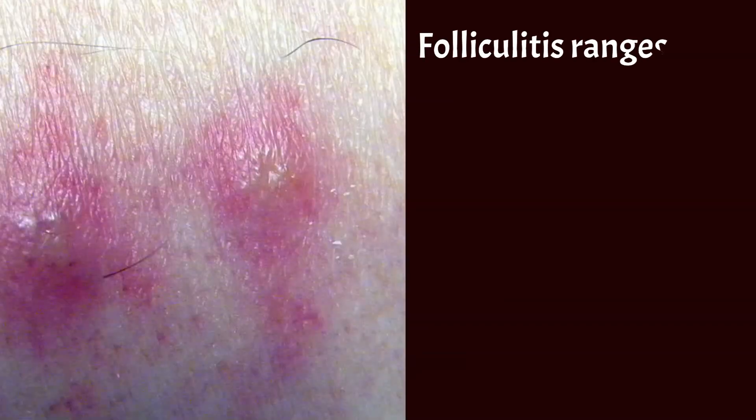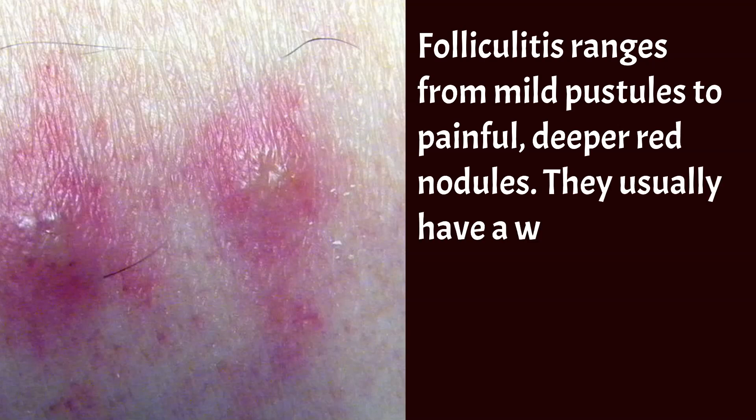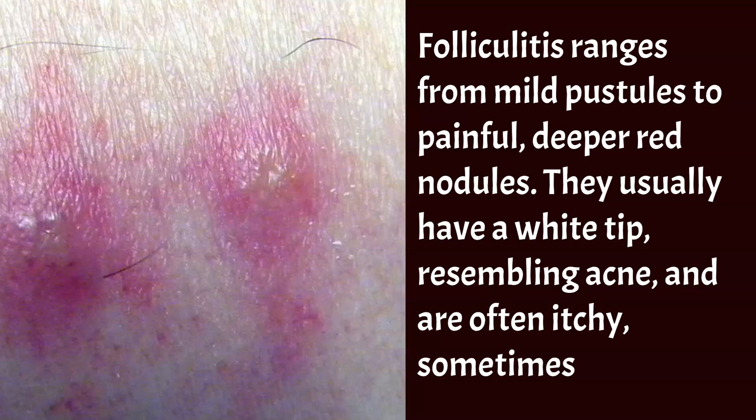Folliculitis ranges from mild pustules to painful, deeper red nodules. They usually have a white tip, resembling acne, and are often itchy, sometimes painful.